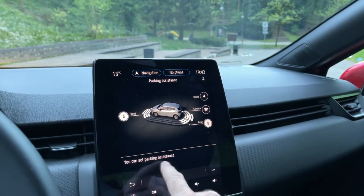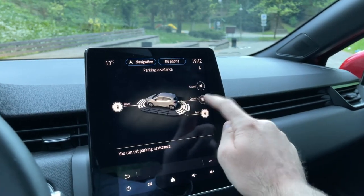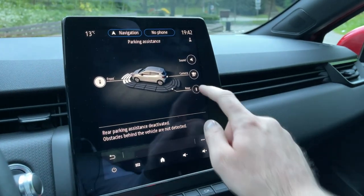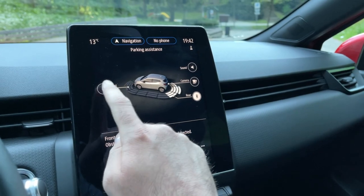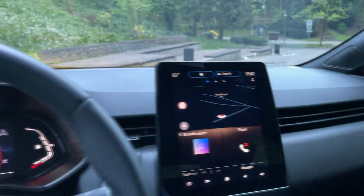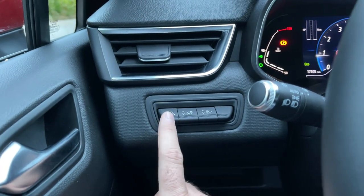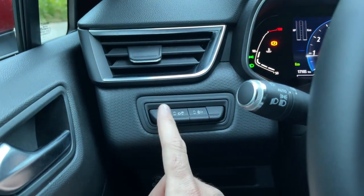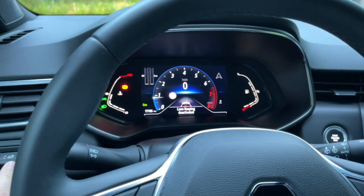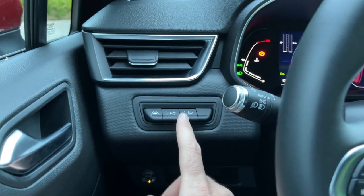You can also set the parking assistance sound and adjust the camera settings, as well as rear and front sensor settings — I advise keeping those on all the time as they're definitely helpful. There's also a button to deactivate or activate the lane keeping assist, and a button to adjust the brightness of the digital cockpit, plus the lights adjustment.